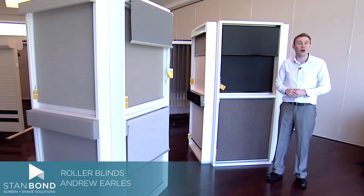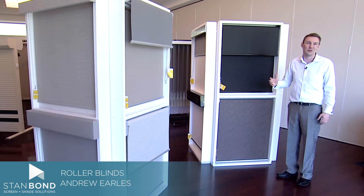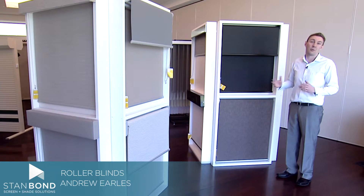Hi, this is Andrew from Stanbond Blinds, Awnings and Security to show you the great range of roller blinds that we can offer you. We do a huge range of different systems, fabrics and operation types.